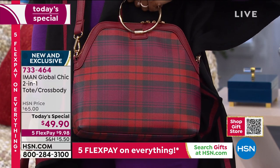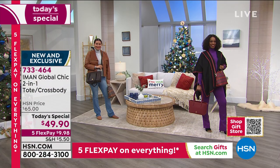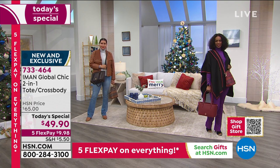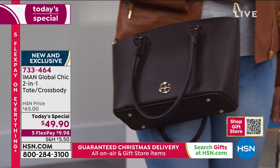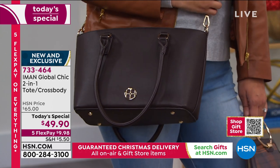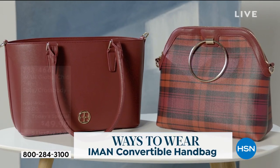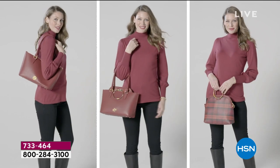What you are getting today can only be purchased here at HSN, at item number 733-464. Imagine one purchase where you are going to get one of the must-have totes — this beautiful proper tote with the proper rectangular angles that you're seeing in all the fashion magazines.